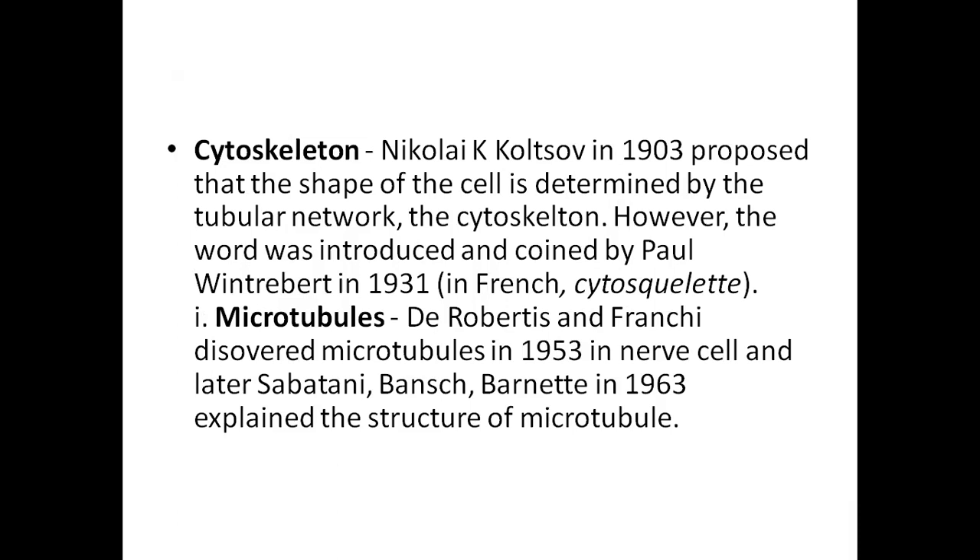The cell has a tubular network — even the cell shape, whether round or rod-shaped, is determined by its skeleton, the cytoskeleton. The term 'cytoskeleton' was introduced by Powell in 1931. It includes microtubules, microfilaments, and intermediate filaments. De Robertis and Francis discovered microtubules in 1953.